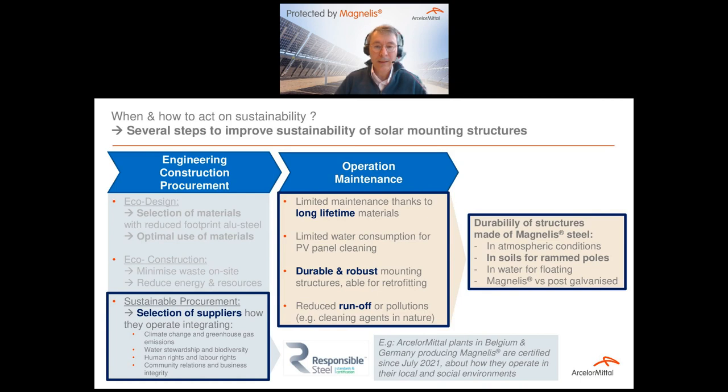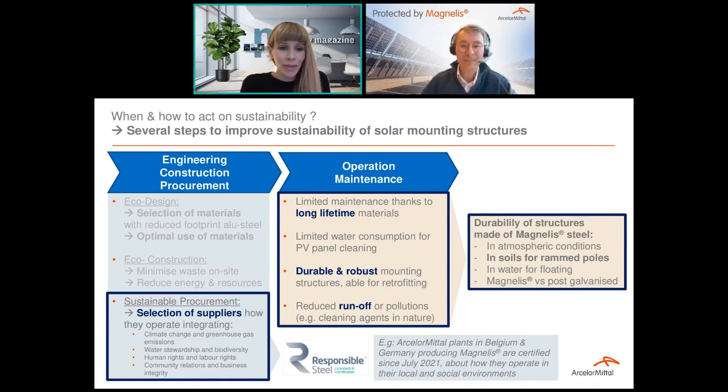So Corinne, I give you the floor to talk about sustainability from a durability point of view. Thank you very much, Jérôme. Perhaps before we move on, you could give us a bit of insight into how much steel is used in a typical solar farm.